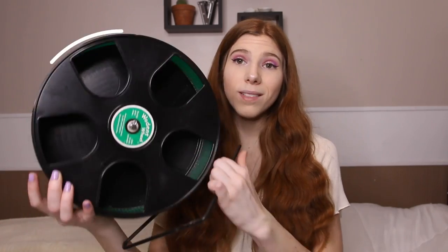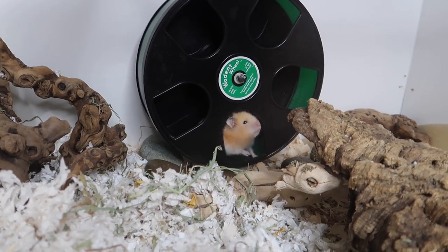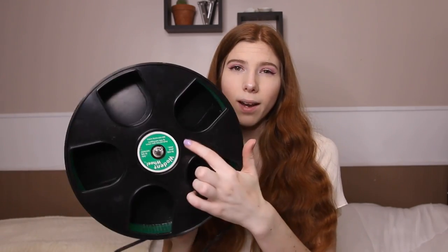The next hamster product I use is the Wooden Wheel Senior — an 11-inch solid running wheel. This is a great size for Syrians and even dwarfs. It's definitely silent; the only issue is if it becomes off balance and starts wobbling. If it ever gets squeaky, you can put a little bit of baby oil or vegetable oil on the axle and it becomes super quiet. I got this wheel off of ExoticNutrition.com.